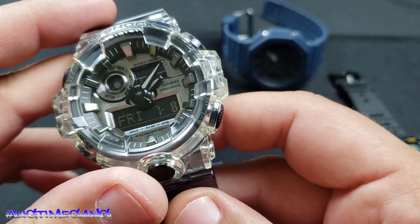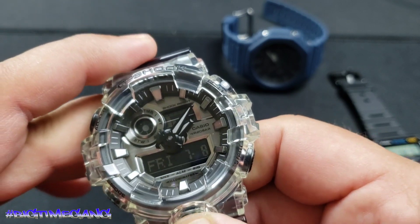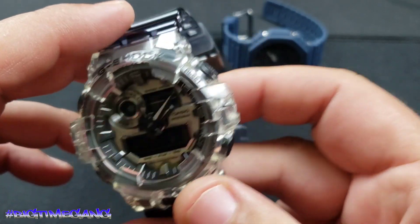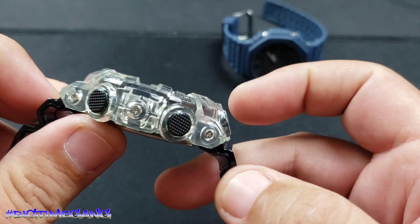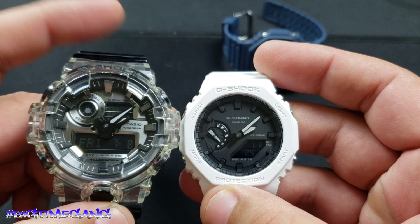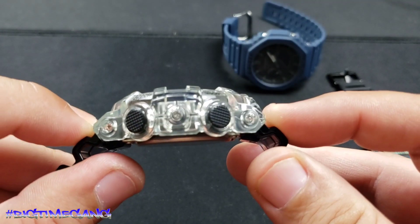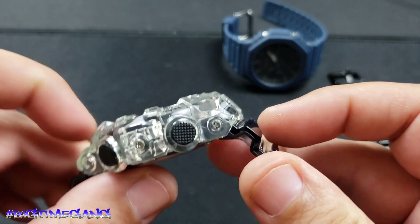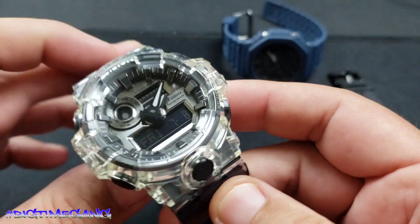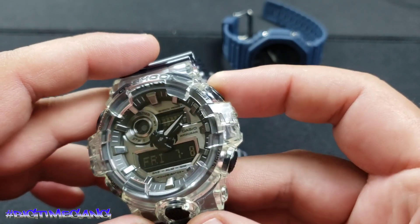Next is my birthday present from my lady — the big boy G-Shock, model GA700SK. This one's also got the light, and it is just wicked. I like the clear look — I don't have anything else like this, so it definitely stands out in my collection. It dwarfs the Cassi-Oak. This one measures 53.4 millimeter diameter, 57.5 millimeter lug-to-lug, and 18.4 millimeters thick. It weighs 69 grams and retails for $140 on the Casio site. It also has a full auto calendar until 2099.